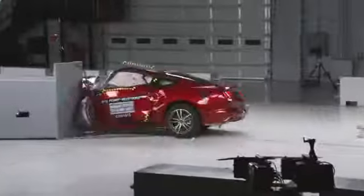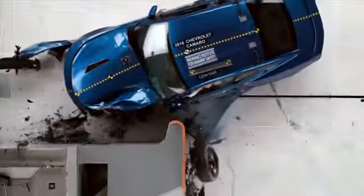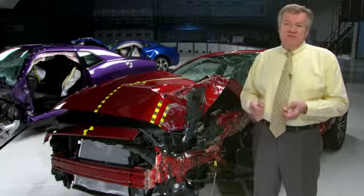The small overlap frontal crash test is especially challenging because only a small part of the vehicle's front end has to deal with the energy of the crash. This type of crash accounts for about 25% of the serious and fatal injuries in frontal impacts.